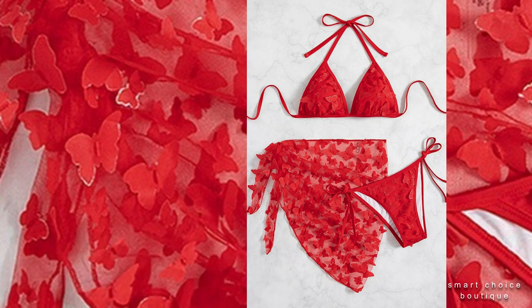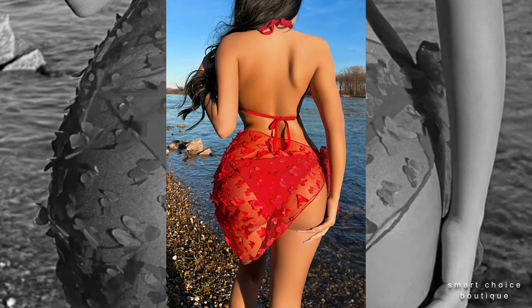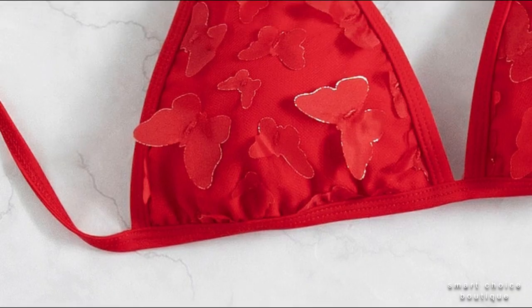Butterfly applique padded halter neck triangle 2-piece set bikini and mesh biscuit. Available in red color, petal type solid. Subscribe to Smart Choice Beauty — thanks for watching, take care, bye bye.